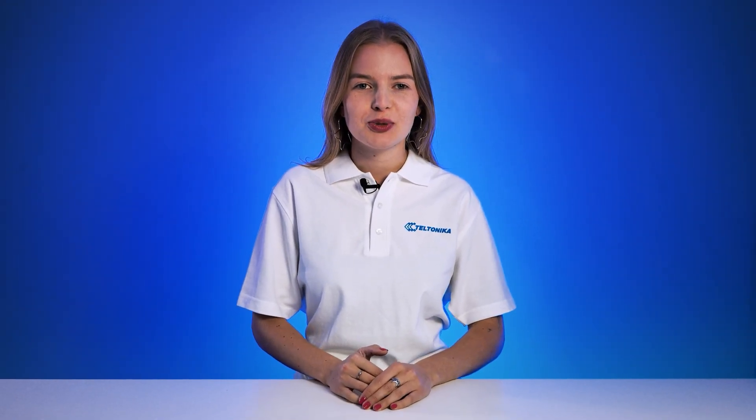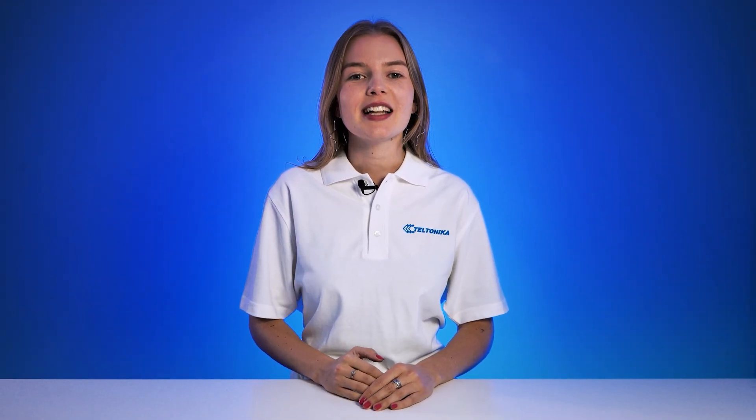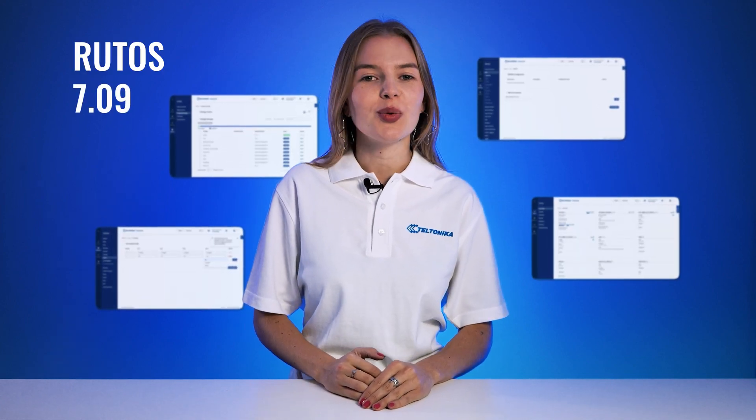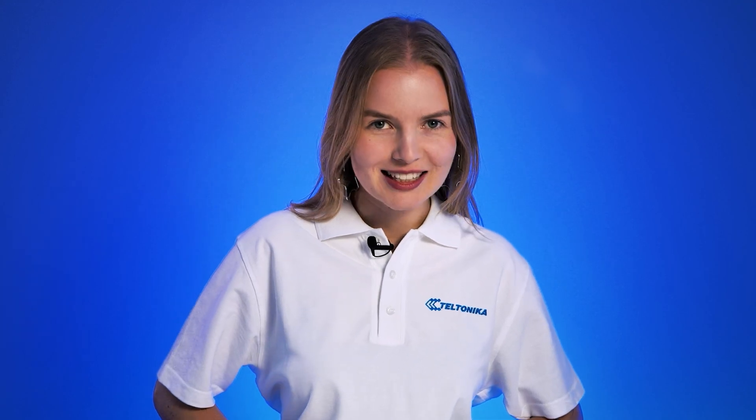Hello and welcome back to our YouTube channel! This time, we're glad to announce the latest version of RootOS version 7.09. Let's check out a few of its main updates.